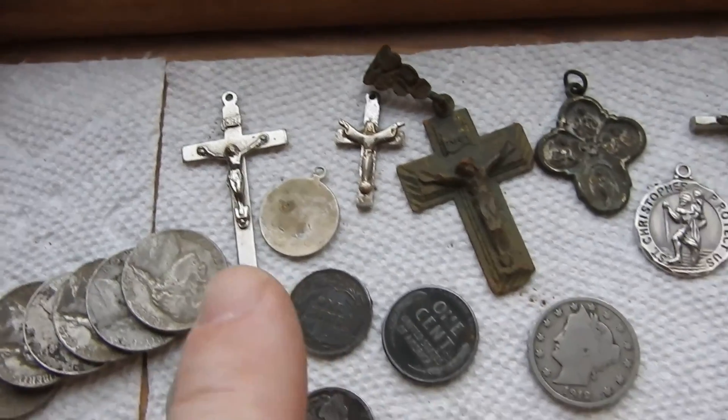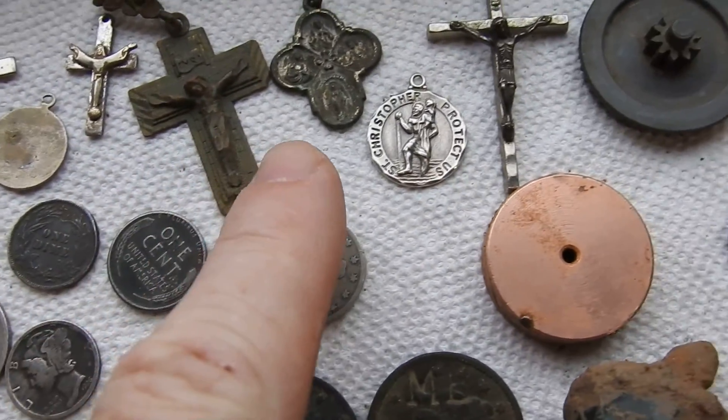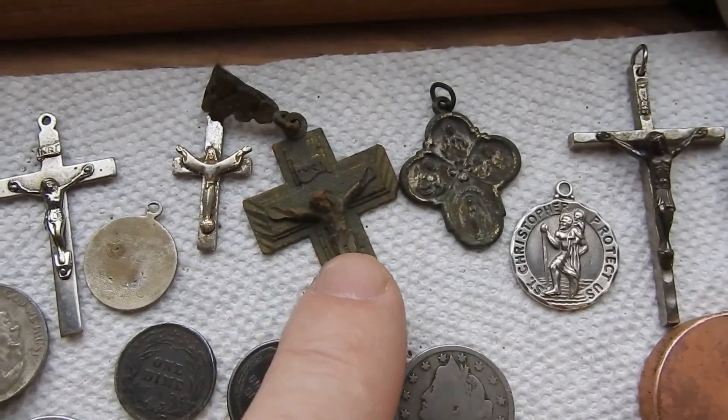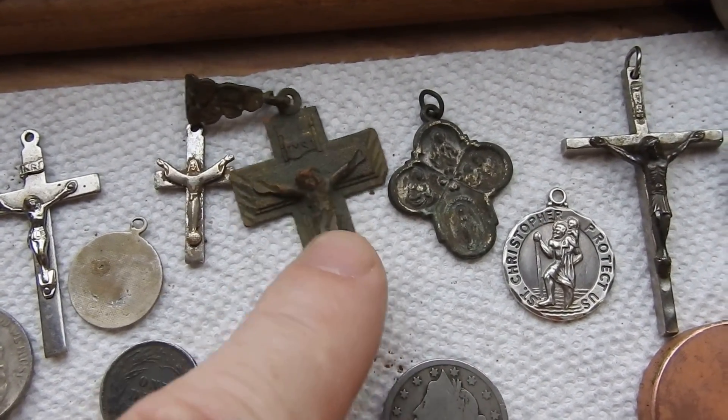I find a lot of crosses and religious stuff. I think that one's silver. This right here is gold — 12-carat gold.